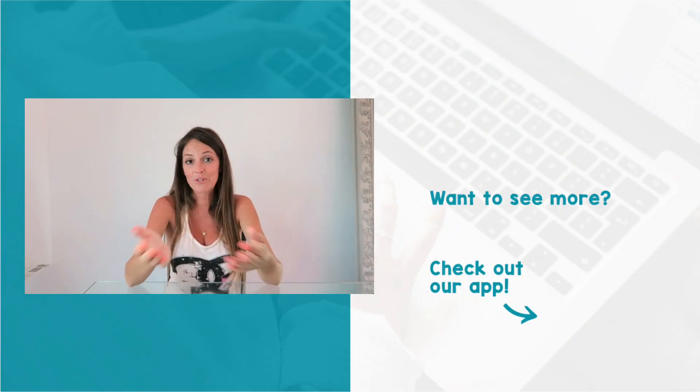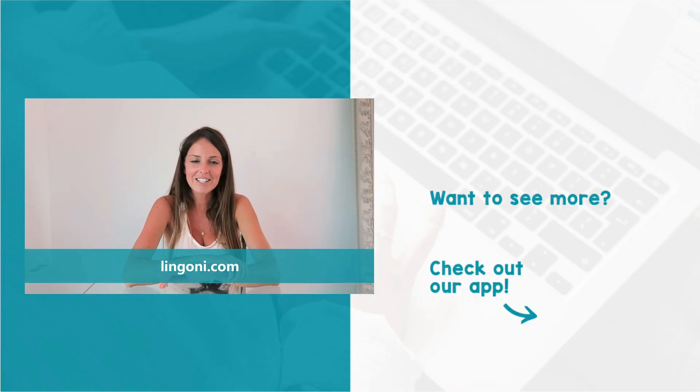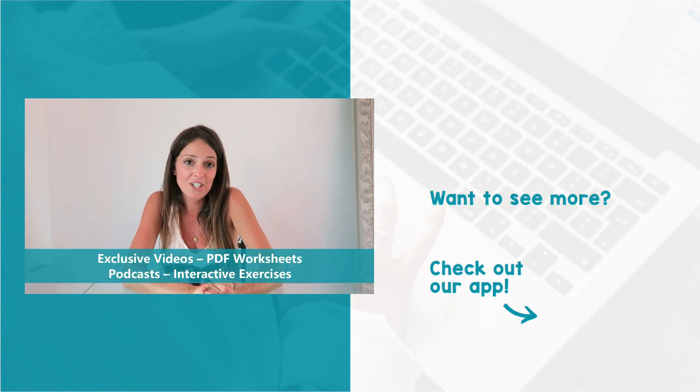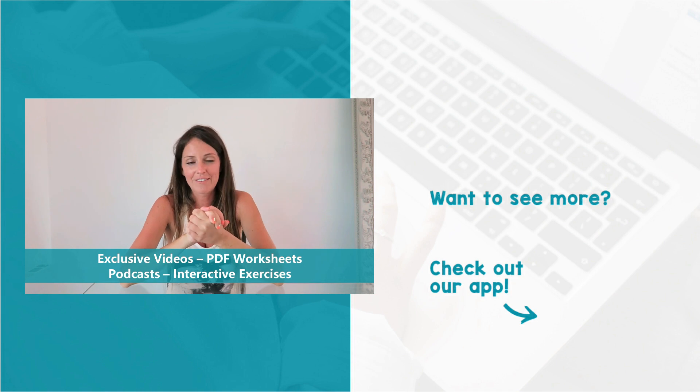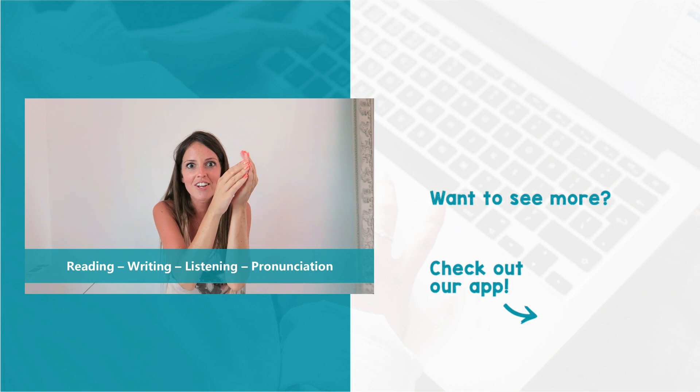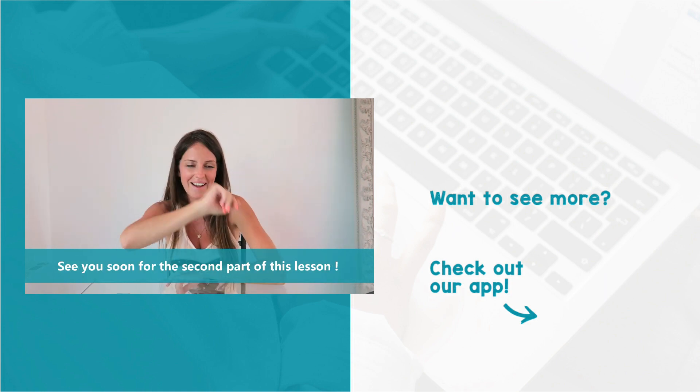Now it's your turn to tell us about what your house looks like. And of course, for some more practice, you can go to lingoni.com, subscribe and find lots of exclusive videos, PDF worksheets, podcasts and interactive exercises. You will be able to improve your reading, writing and listening skills in French and even practice pronunciation. See you soon, guys. Bye-bye.